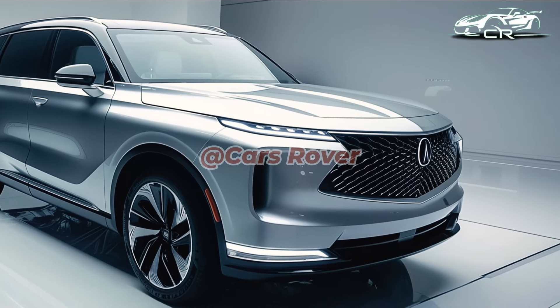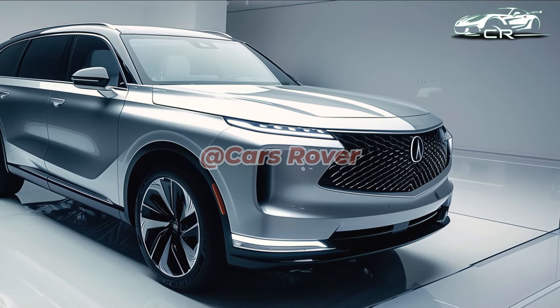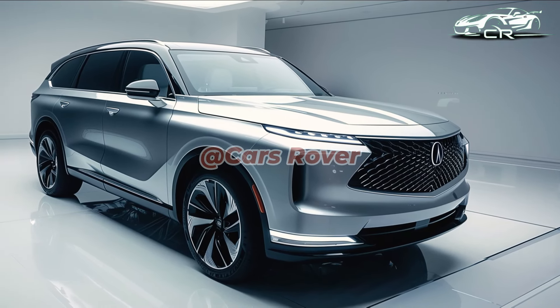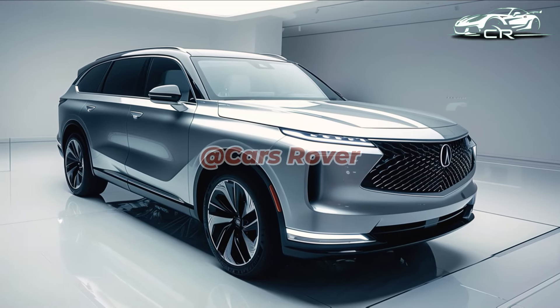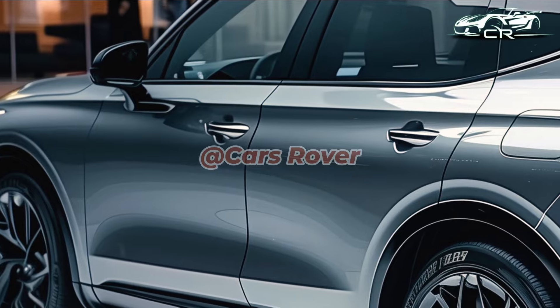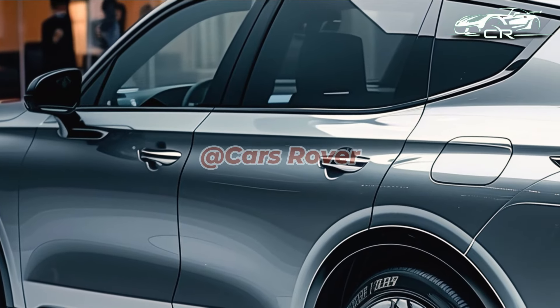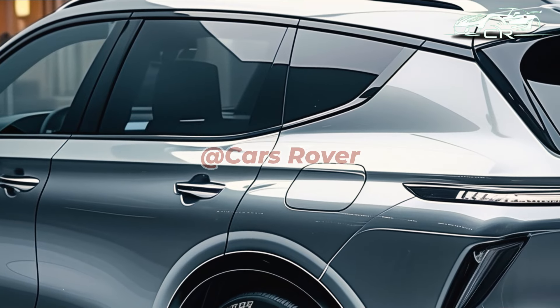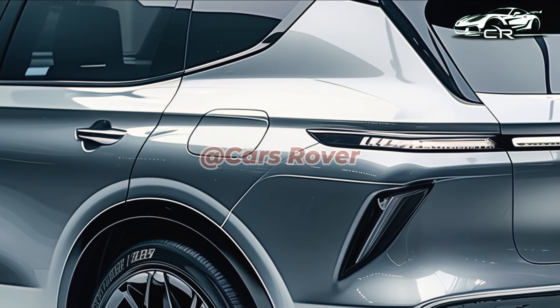It falls between the Type S and the standard MDX Advance. All that remains of the Type S lineup is the equipped Type S Advance, which includes Acura's mobile music hall, a 31-speaker Bang & Olufsen audio system, as well as the massaging seats and camera — that's six more speakers than the 25-speaker ELS system on the outgoing model.